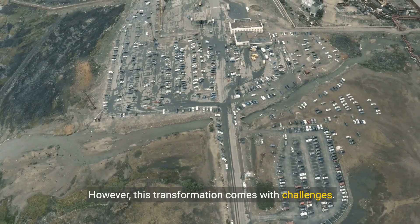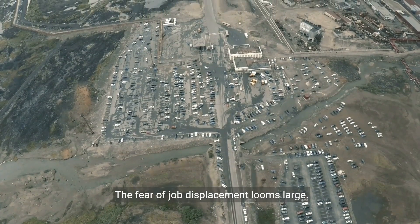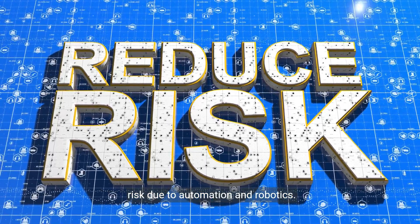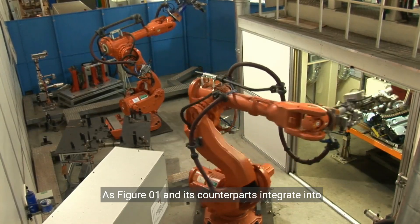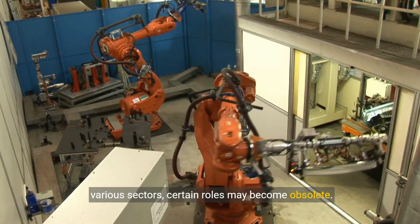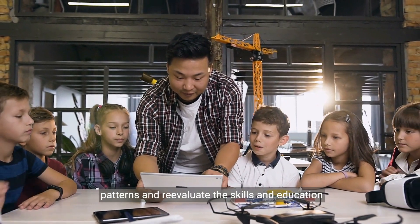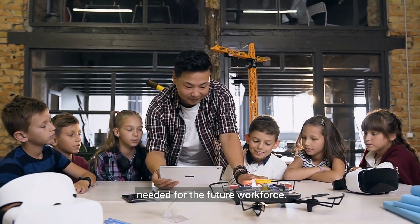However, this transformation comes with challenges. The fear of job displacement looms large. Studies suggest that up to 80% of jobs could be at risk due to automation and robotics. As Figure01 and its counterparts integrate into various sectors, certain roles may become obsolete. We must carefully consider the impact on employment patterns and re-evaluate the skills and education needed for the future workforce.